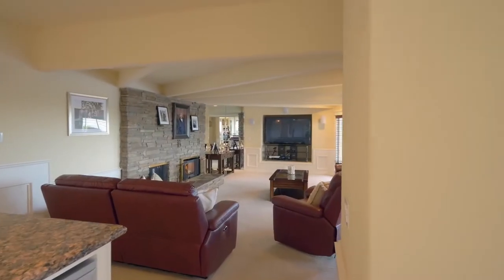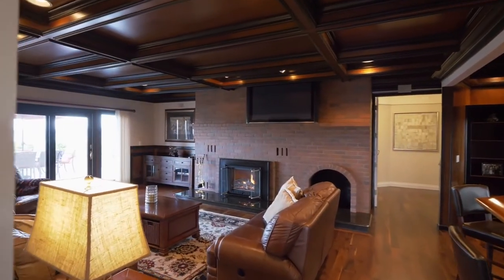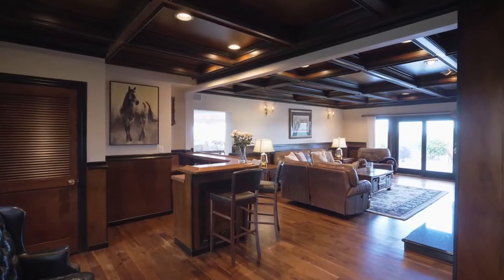The design includes multiple fireside retreats and rich architectural details providing a warm ambiance. An additional bar makes it easy to entertain in style.